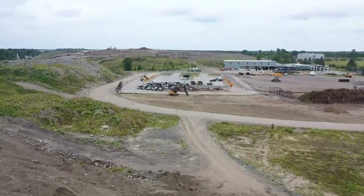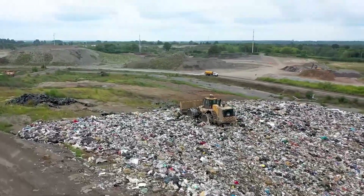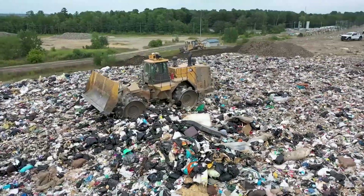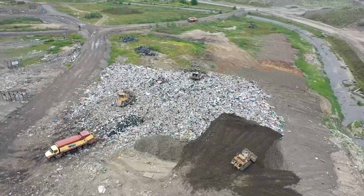But how much space is left? In 2021, we learned that our landfill could reach capacity as early as between 2036 and 2038 if we keep doing what we're doing. But if all residents strive to create less garbage together, it can last longer.